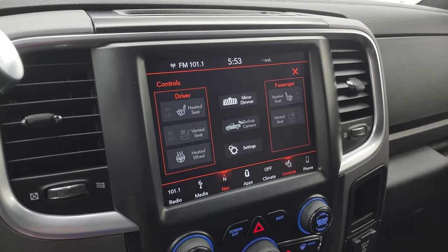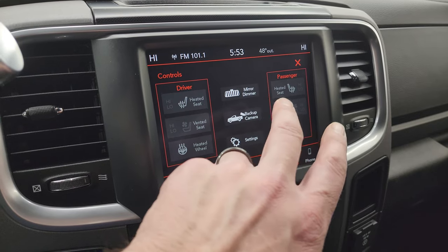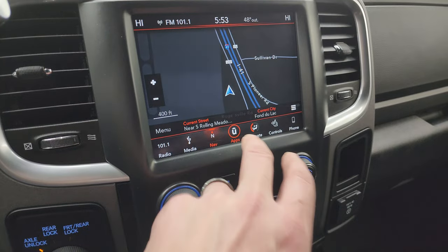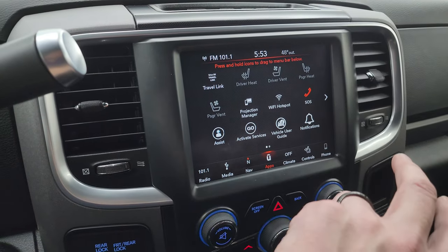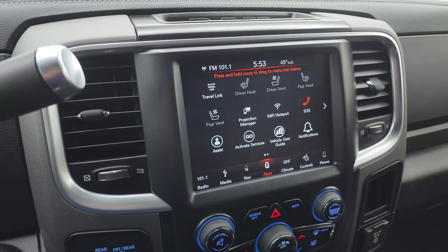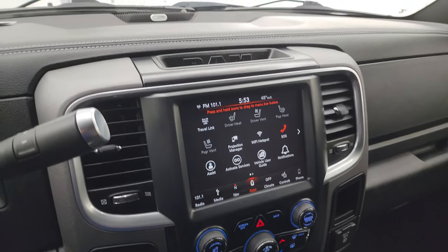You also have your heated and cooled seat buttons as well as the heated steering wheel controls, all part of that Leather and Luxury Group. There's your backup cam, which is working nicely so you can get hooked up to your boat, camper, or trailer the first time every time. Here are all your different apps including Projection Manager where you can project your cell phone to the screen. We did a demo on Android Auto with the 8.4 if you want to check that out — that's in the upper right-hand part of the screen.